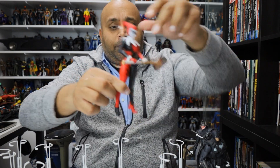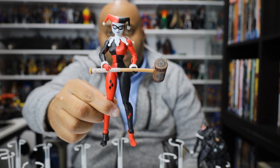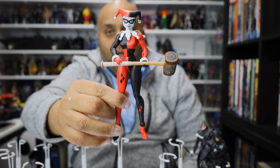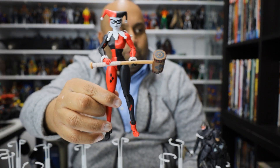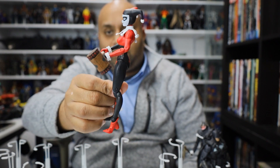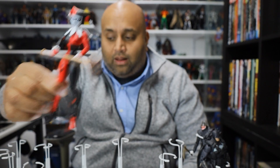Here's Harley Quinn — a really awesome just basic Harley Quinn figure in her classic costume. I dig it just because it's her classic costume. Lately all the Harley Quinns we've gotten have been more New 52 or Rebirth costumes. I just love this classic Harley costume in a seven-inch scale. Well done.